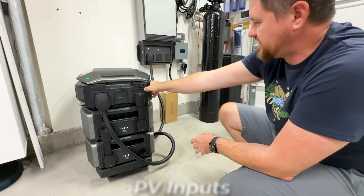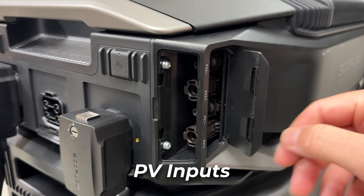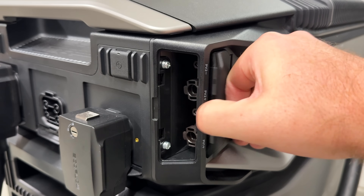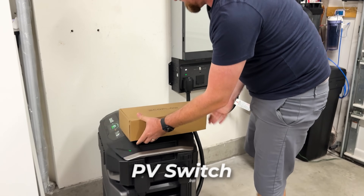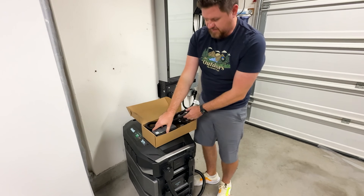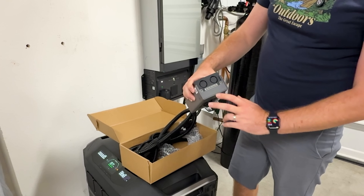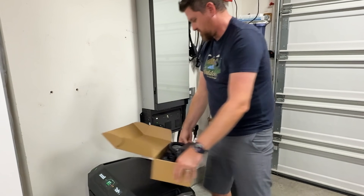Over here on the side, we have got our PV inputs — this panel comes off for our solar panel connections. We have a total of four connectors: PV2 plus and minus, and PV1 plus and minus. In this box here, we have our PV switch to turn everything on and off. If you're connecting solar panels, this is what connects in here, and your solar goes into this on/off box mounted on your wall. Solar comes into the top and connects here in the box, so you have a physical on/off breaker switch.